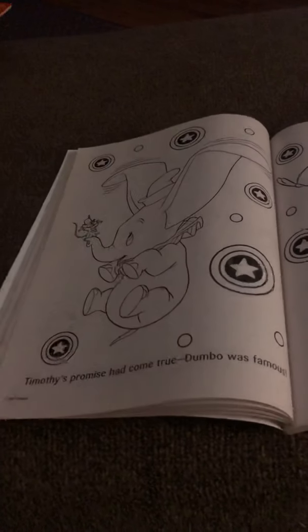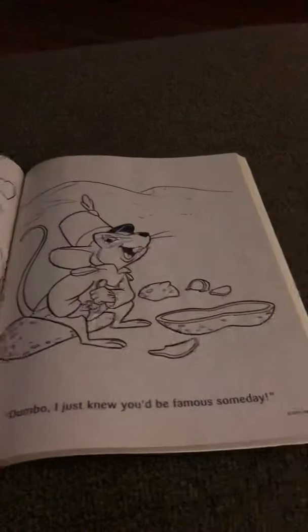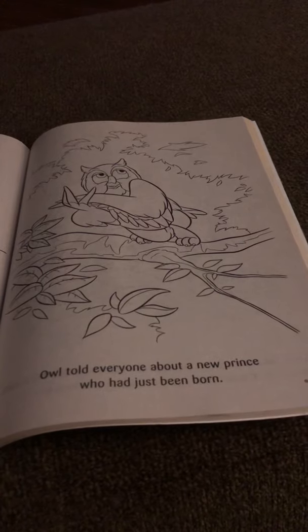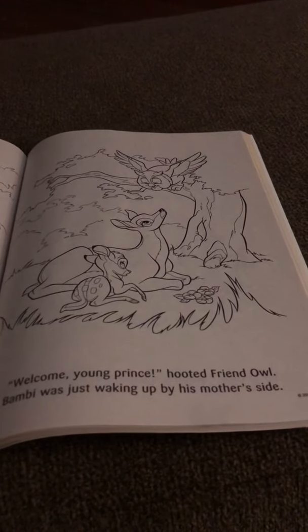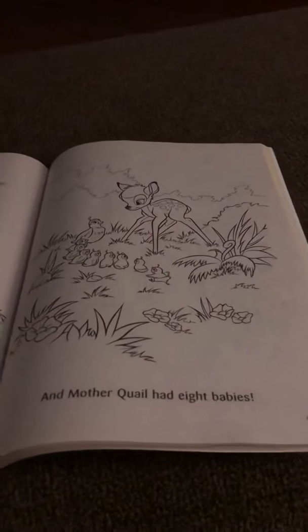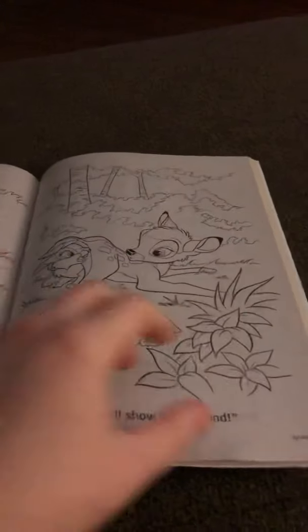Dumbo is not one of my favorite movies but it's a cute movie. Now we're into Bambi next. This is a big thick book for being from the dollar store. Bambi is not one of my favorite movies either but I own it and I watch it every so often.